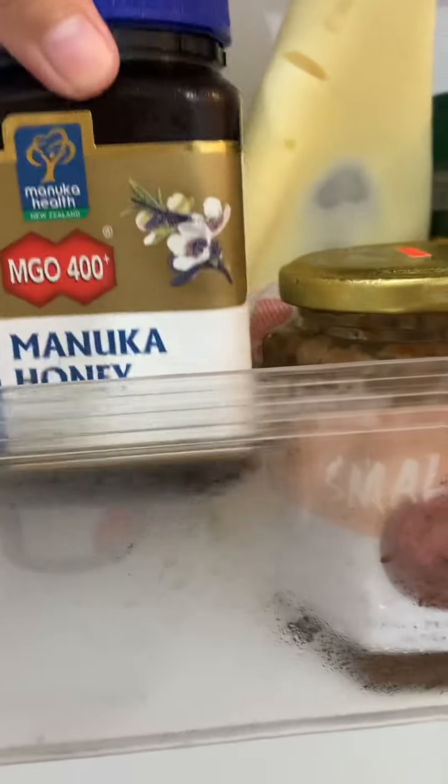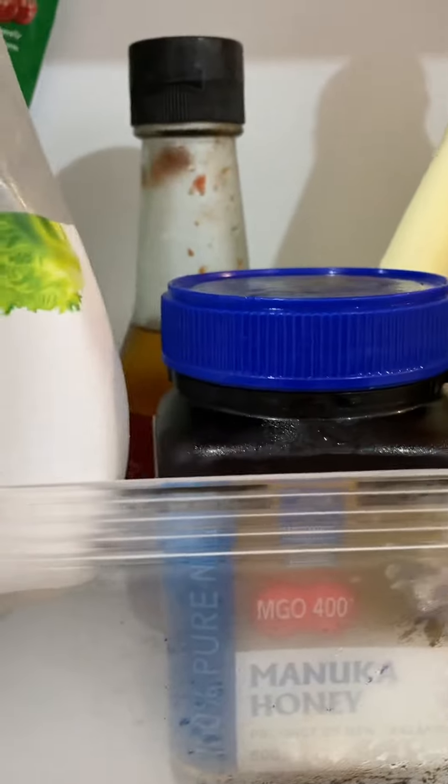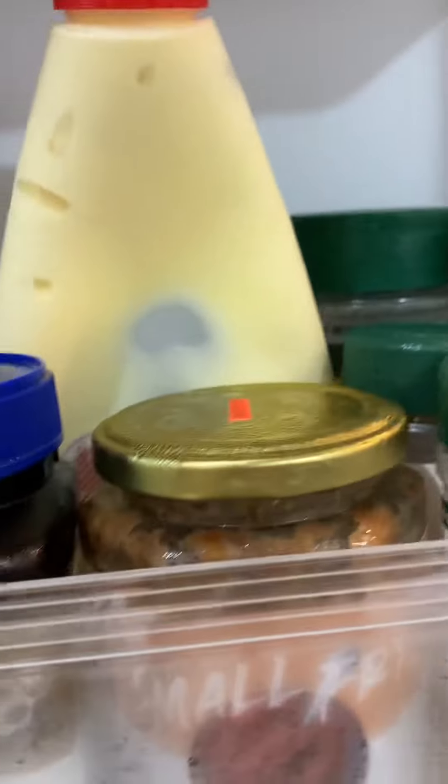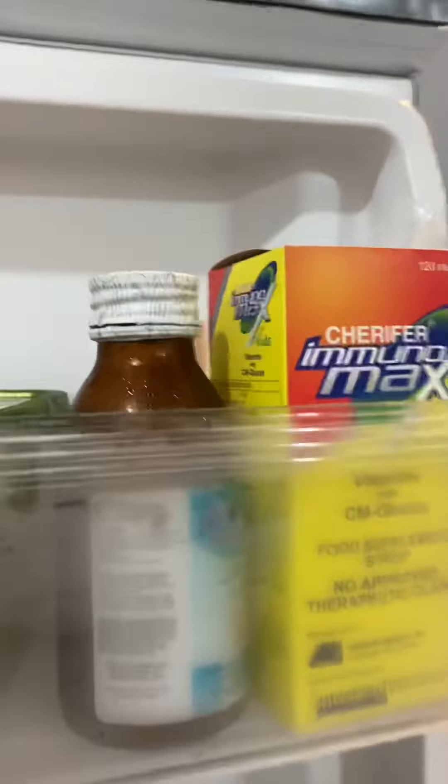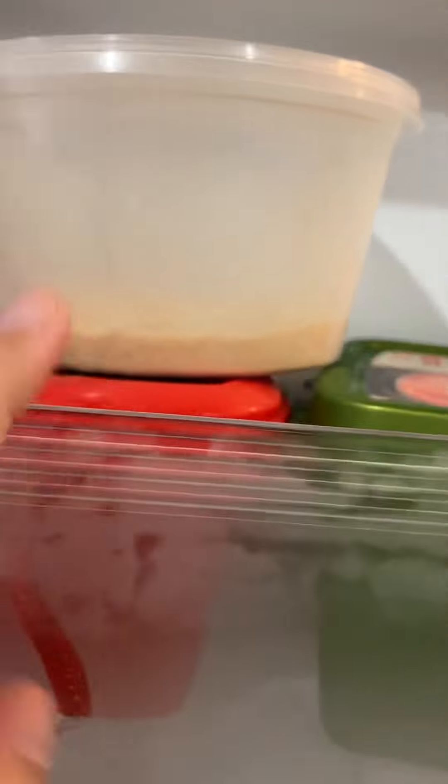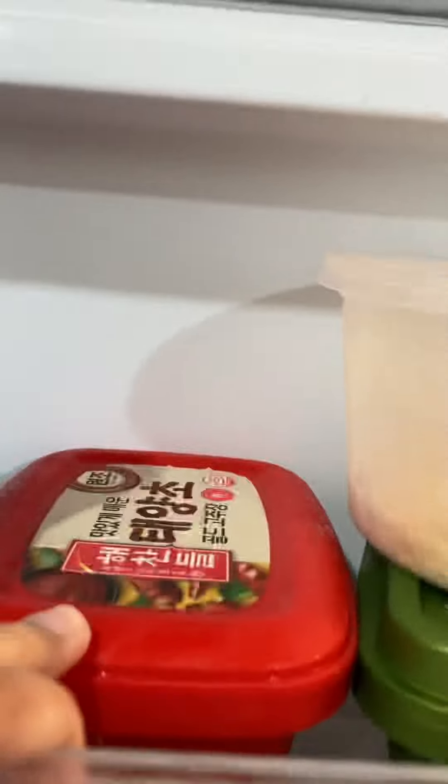I have no idea — shrimp paste. Manuka honey. This one — ketchup. And we've got vitamins here and some junk. And gochujang.